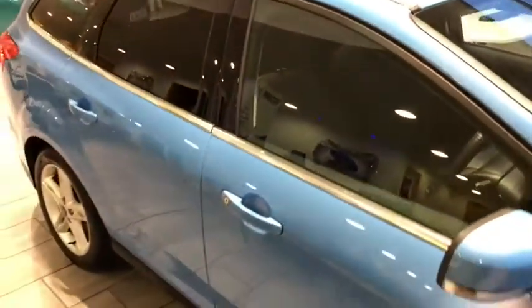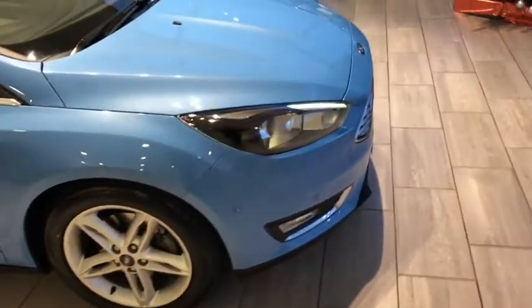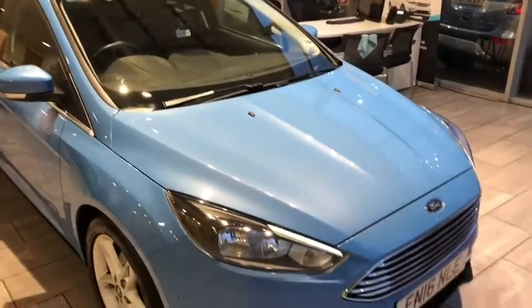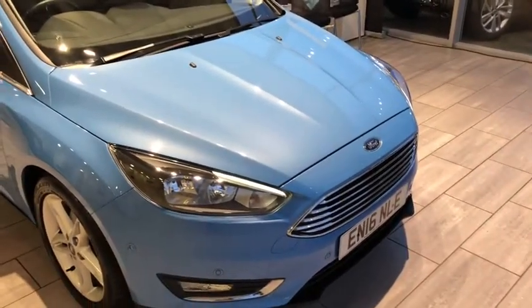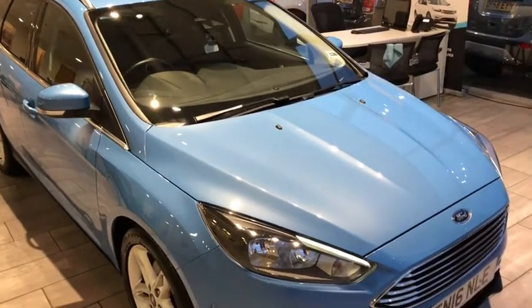This car can be reserved on our website for just £99, and we will deliver it free of charge as well. Do check out our reviews on Trustpilot — we are five-star rated there — and highly rated on AutoTrader. Our Google reviews are worth a read too if you'd like to know who you're dealing with. Thank you very much for watching, we look forward to seeing you soon.